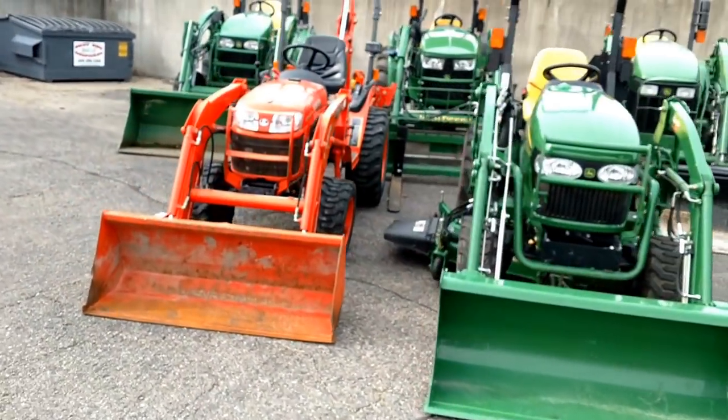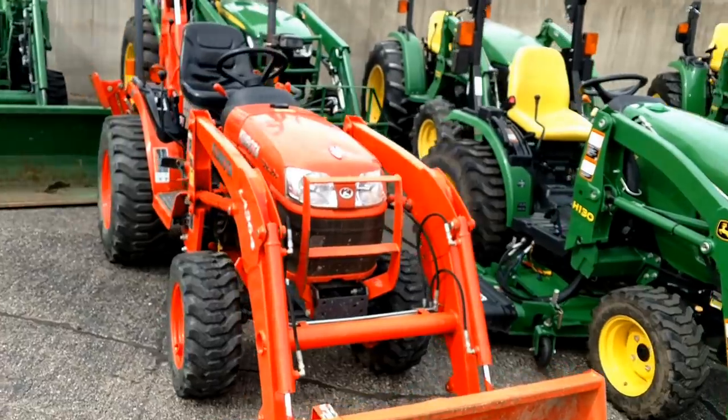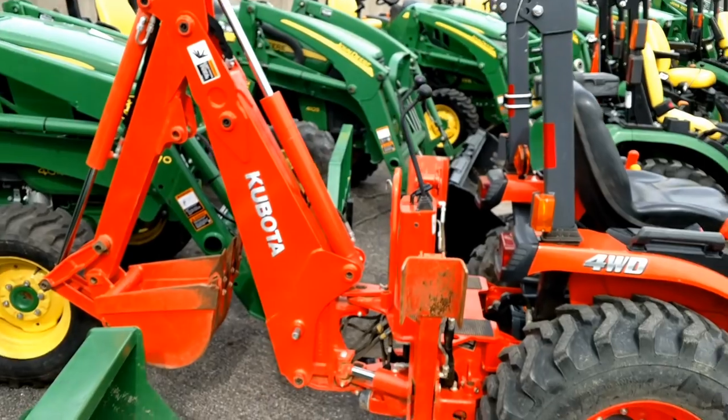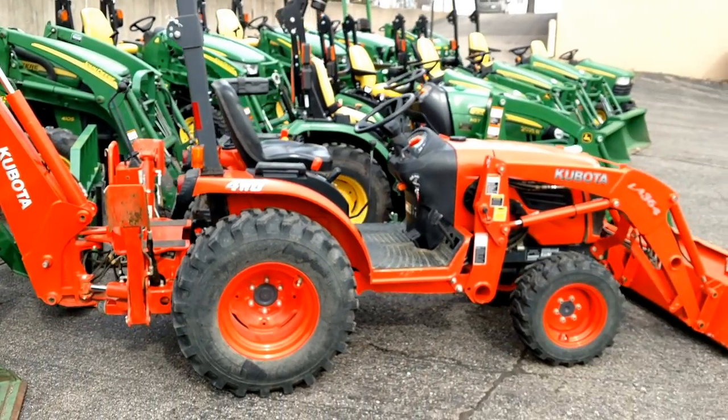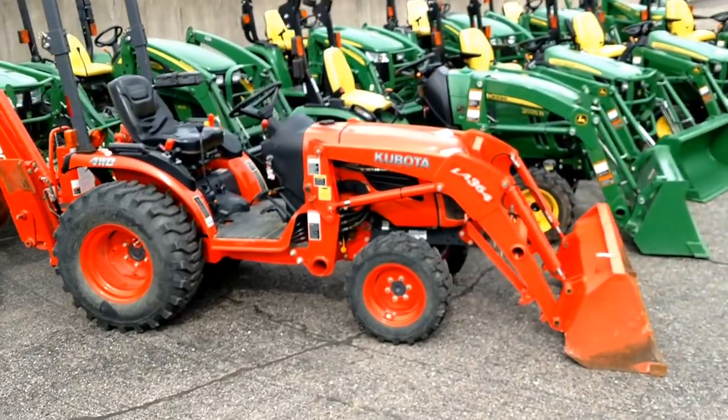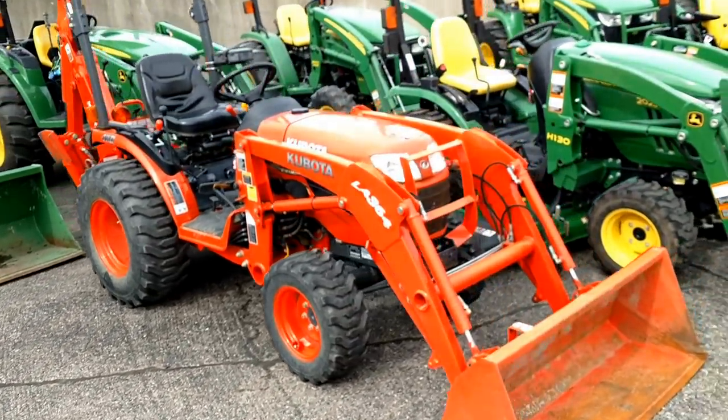Over on the far end here is a 2014 Kubota B2620. The backhoe was added in 2017. Only 178 hours on this tractor. 26 horsepower Kubota diesel engine. Quick park front end loader on there. Hydrostatic transmission.